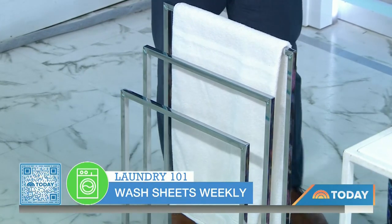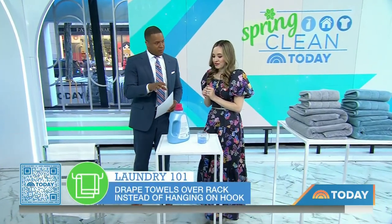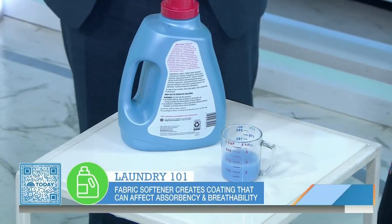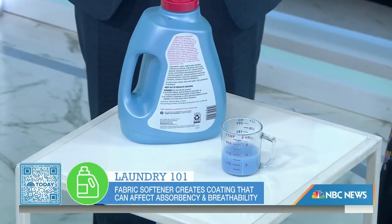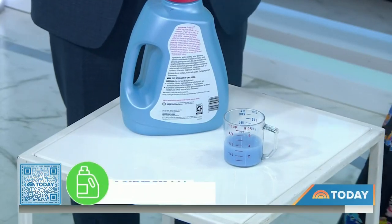So I should stop hanging my bath towel on the hook? Try not to. And when it comes to fabric softener, how often should we be using it with towels? You can use fabric softener, but you don't want to use too much, because it creates a coating on the towels that can affect the absorbency, and on the sheets that can affect the breathability. Make sure you measure it and stick with about every three to four washes.